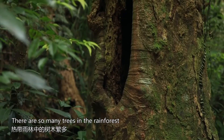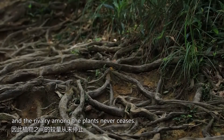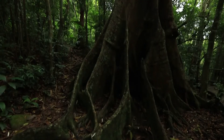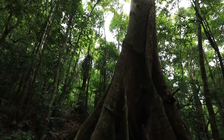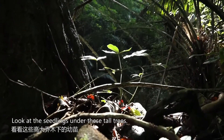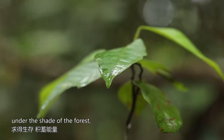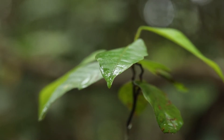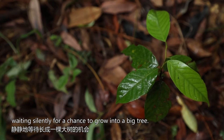There are so many trees in the rainforest, and the rivalry among the plants never ceases. Look at the seedlings under these tall trees — they live and accumulate energy under the shade of the forest, waiting silently for a chance to grow into a big tree.